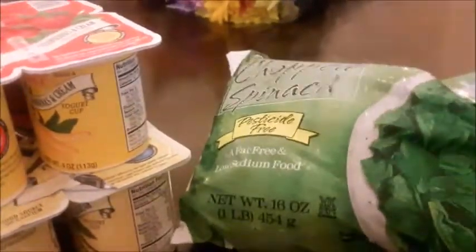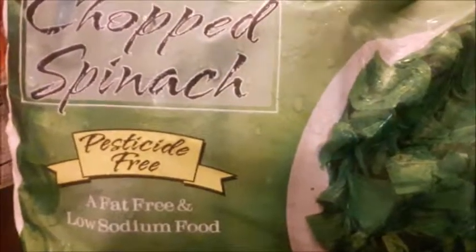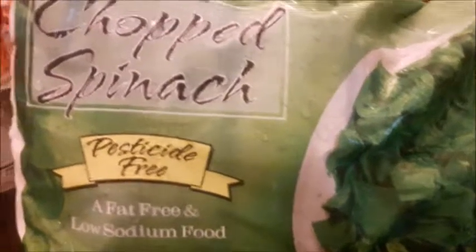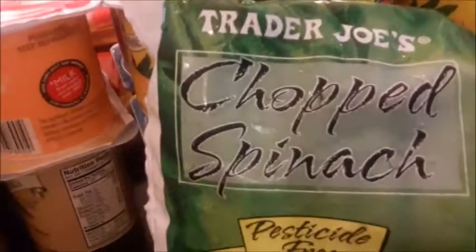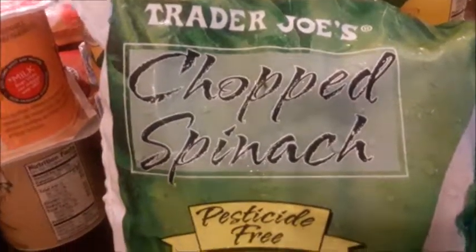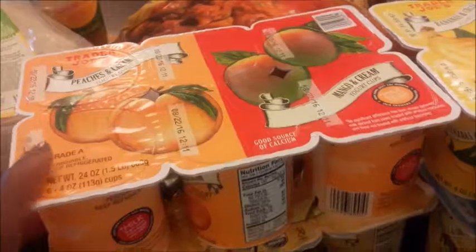The last item is something I saw for the first time today — I'm sure they've had it for a while, I just haven't noticed it: chopped spinach. This will definitely be something I'll continue to purchase because I love using spinach to make green smoothies. Sometimes I'll buy a large bag of spinach and don't use it up in time, so this way I can waste less by keeping it frozen.